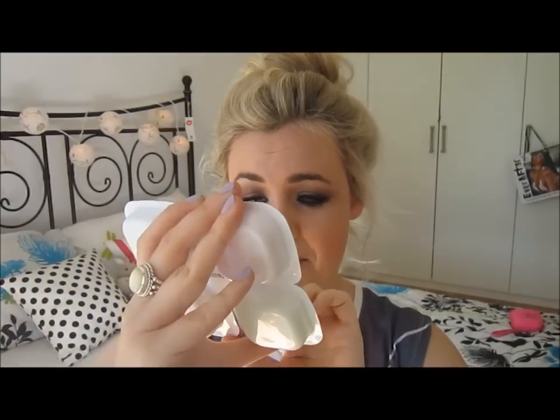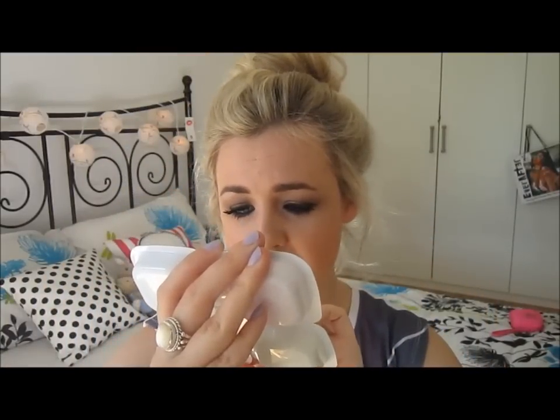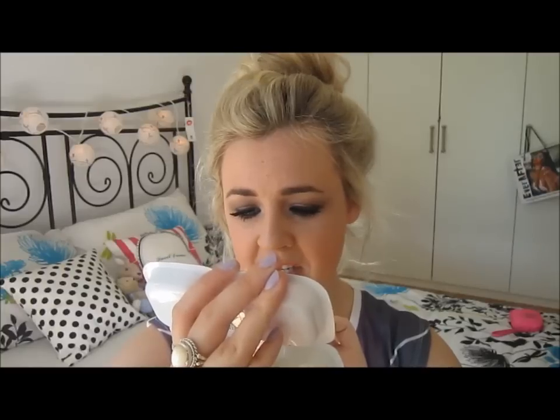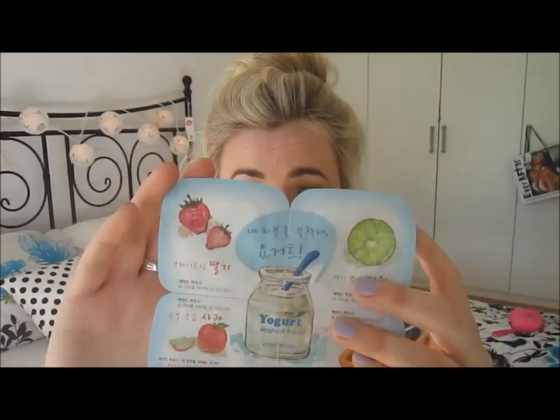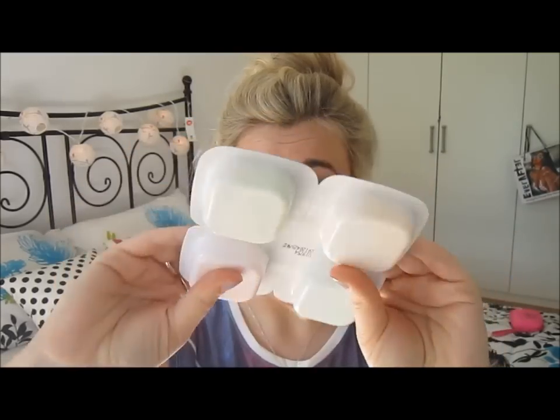So let's get into this haul! The first things I want to show you are my beauty products. I went to Etude House in Bali — the bag is so cute. In there I got this face mask set. It's yogurt-based with apple, raspberry, kiwi, and apricot extracts. You put it on your face for 10 minutes and wash it off — four different types, four different flavors — and this was $10.